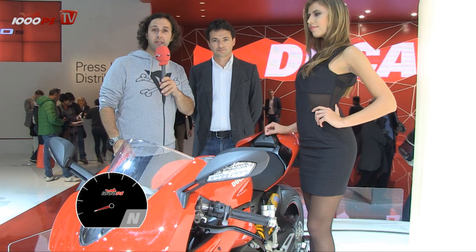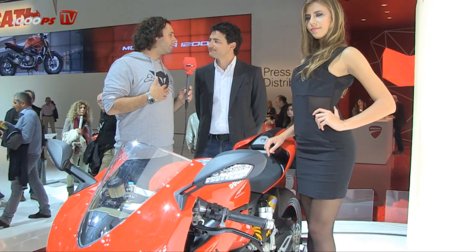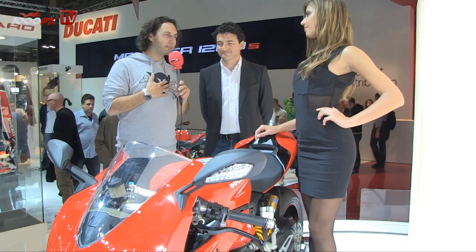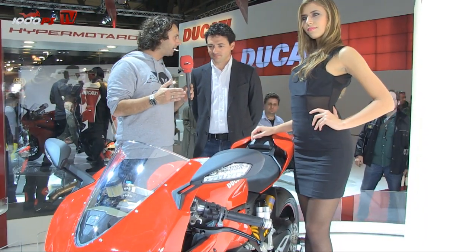Hello and welcome to all our 1000PS fans. I am here at the EICMA in Italy. One very big traditional Italian brand is here too — Ducati. Next to me is Giulio Malagoli, head of product marketing. Giulio, we are in front of a very new bike, it's called the 1299 Panigale.